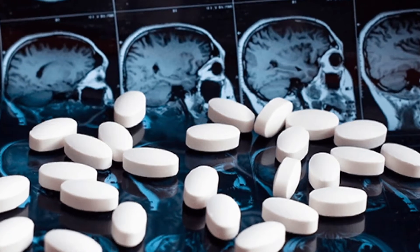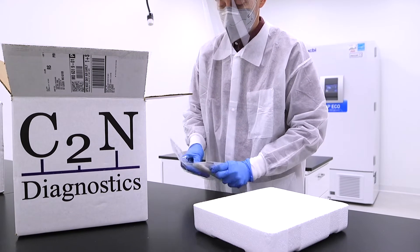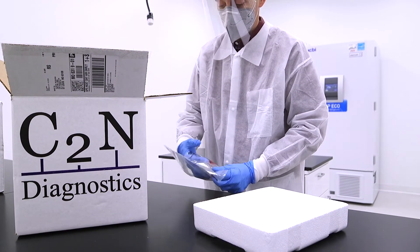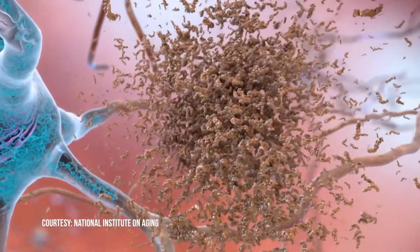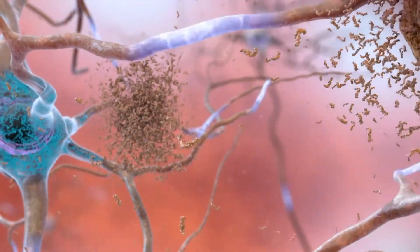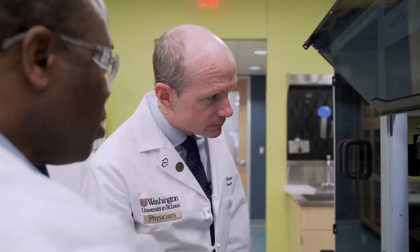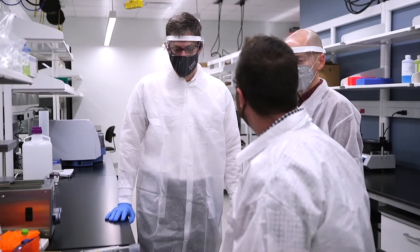But there is an easier testing option. C2N Diagnostics in St. Louis has an Alzheimer's blood test on the market — a test that detects Alzheimer's disease amyloid plaques that exist in the brains of people with Alzheimer's disease. The reason it's so exciting is that as a blood test, it's a very easy and accessible way for us to find people who have Alzheimer's disease pathology. Dr. Bateman is a scientific co-founder of C2N Diagnostics.